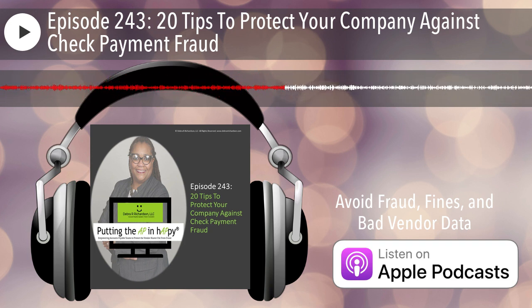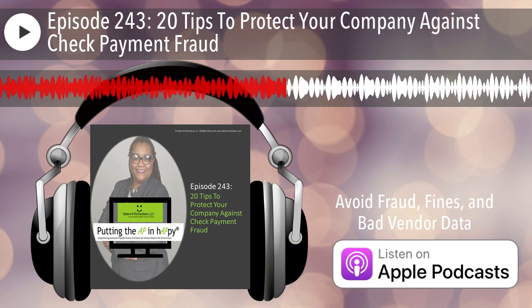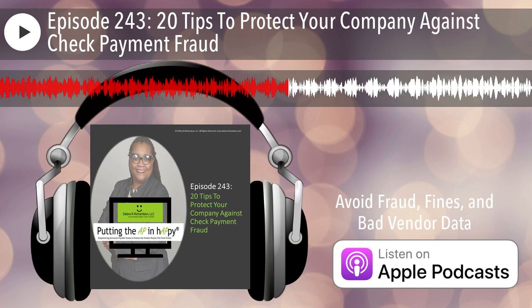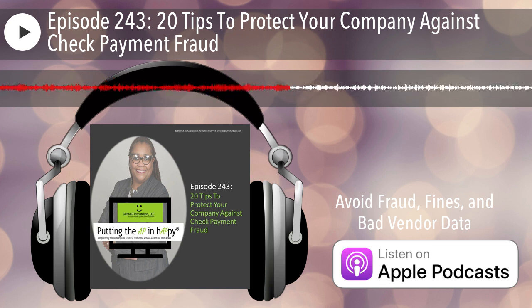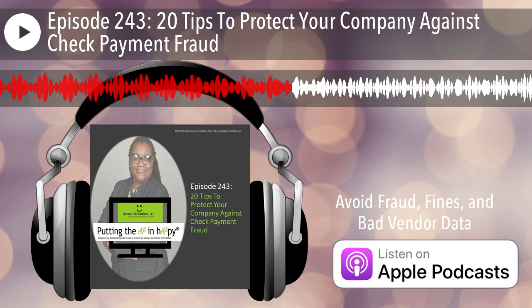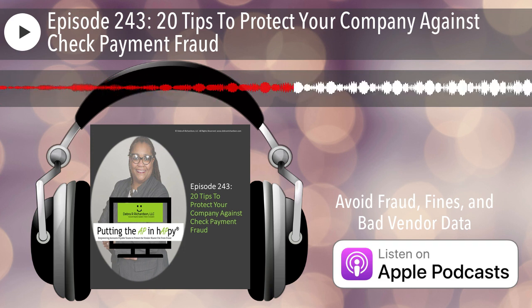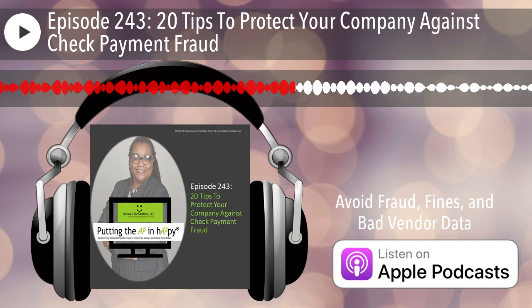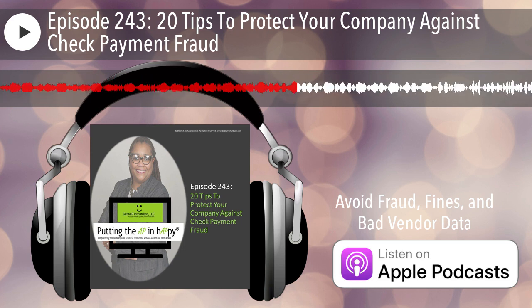Going a step further: combine that vendor setup form with the IRS W-9 form. The IRS allows a combination of a vendor setup form and their W-9 to create a substitute W-9. This way you can capture not only the before and after information by adding the old address and new address — you can do it with a tax ID, you can do it with an email address — so not only can you capture more information, but now you can get an updated W-9 at the same time the vendor makes changes, and the vendor still only has to fill out one form.